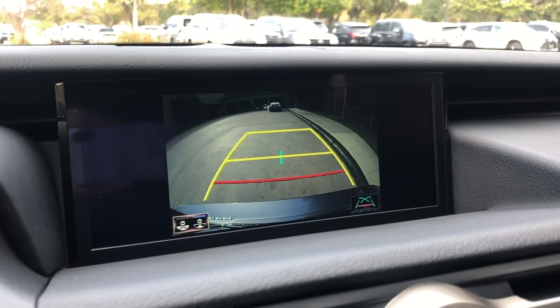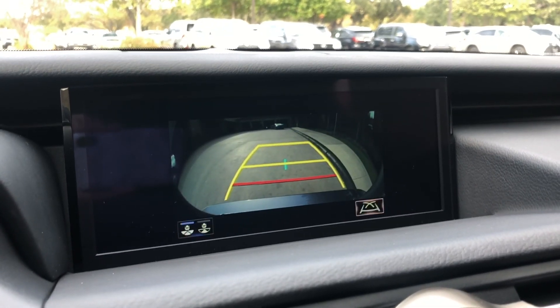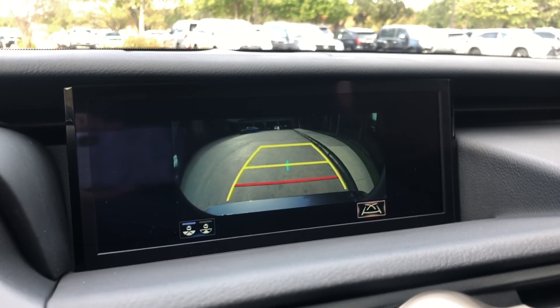Our standard backup camera in the RC with widescreen view and custom parking lines.